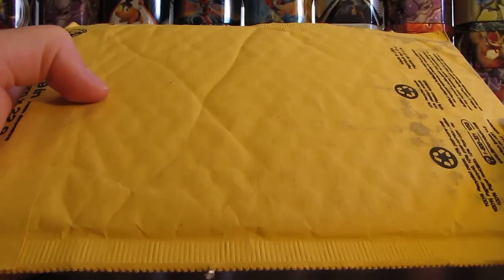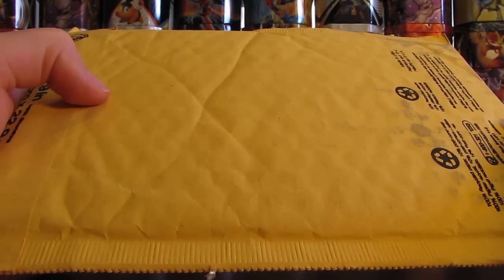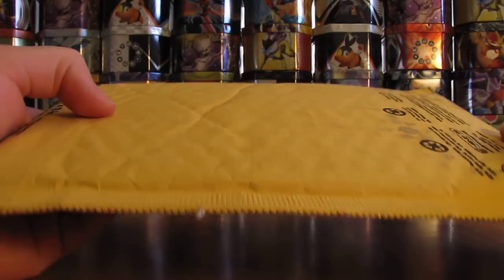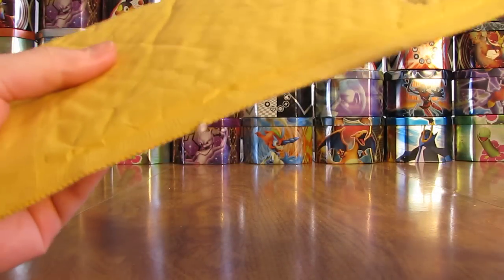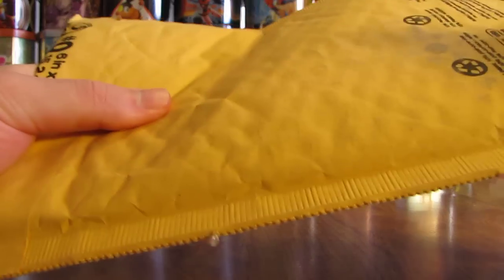Hey YouTube, this is Primetime Pokemon. I have some free cards by mail to open up today. This one came in a very light bubble mailer. Couldn't imagine there's more than a couple of cards in here. We'll open it up and find out.